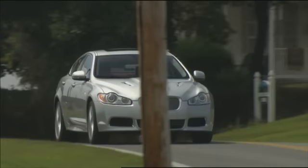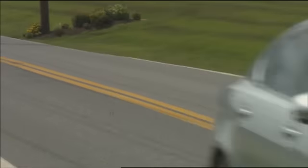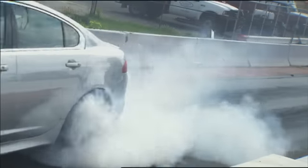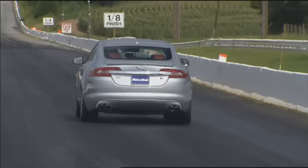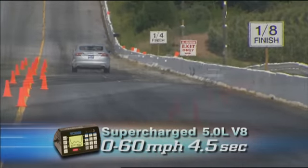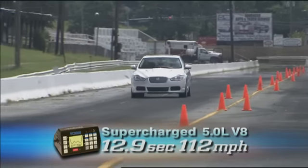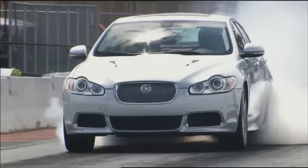The Cadillac CTS-V, however, makes 46 more horsepower and 90 more units of torque. And this fearsome feline can really sink its teeth into the drag strip. Low-end grunt gets the XFR off the line in a big hurry, dispatching 60 mph in a quick 4.5 seconds — comparable to the M5. The quarter-mile disappeared in a scant 12.9 seconds at 112 mph through the traps.